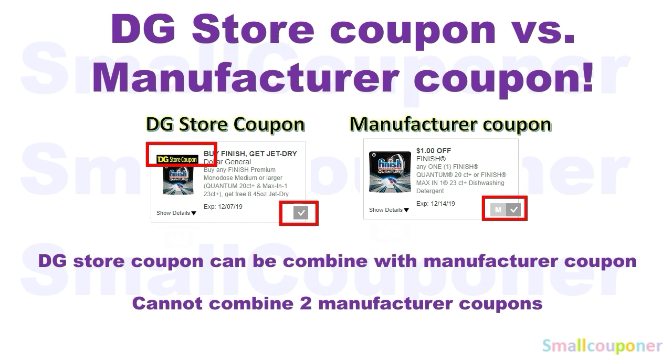This is the difference between a store coupon and a manufacturer coupon. When you're on your desktop and you clip these, the store coupon will just have a checkmark and there will be a DG store coupon banner on it. For a manufacturer coupon, when you clip it, there'll be an M and a checkmark next to it and there will be no coupon banner. On the app, it'll be a checkmark for all of them, so you look for the DG store coupon banner to distinguish them. At Dollar General, you can combine a store coupon with a manufacturer coupon for one item, but you cannot combine two manufacturer coupons — whether in the form of a digital coupon, an insert paper coupon, or a printable coupon — for one item.